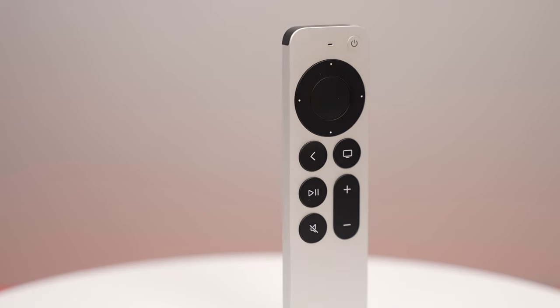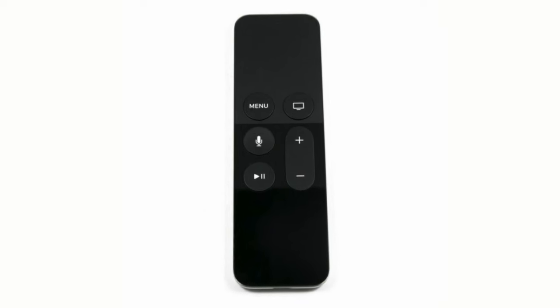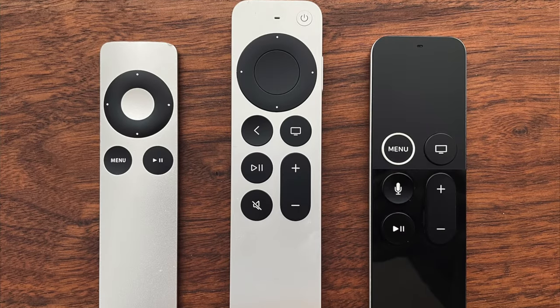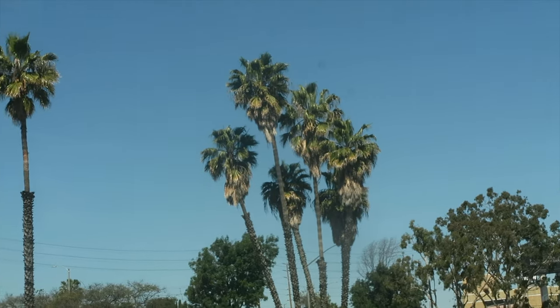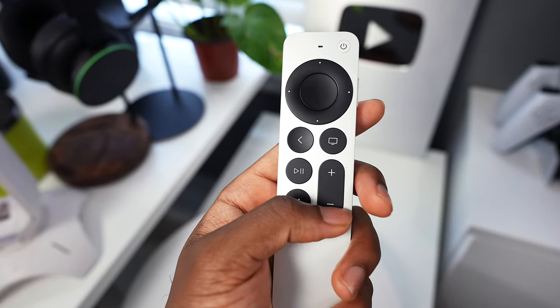First up, I want to talk about the Siri remote — this is the second generation one. A lot of people have been complaining about the first gen. This is my first ever Apple TV, so I haven't experienced that first-gen Siri remote personally, but when I went down to LA about three years ago, I used an Apple TV with the first-generation remote. It's just one big trackpad, so if you're seeking through a movie — fast forwarding or rewinding — it could get a little cumbersome because you don't have any accuracy or directional buttons.